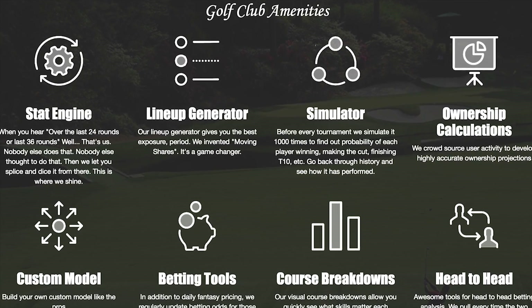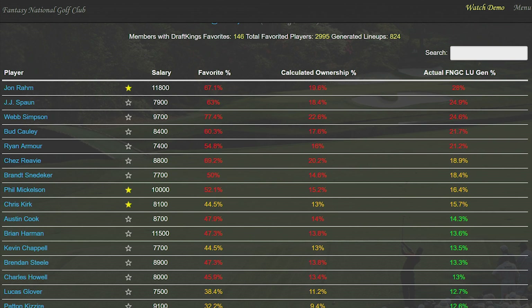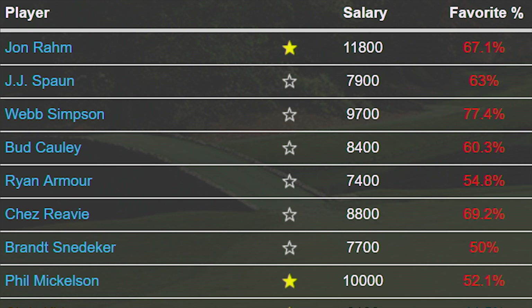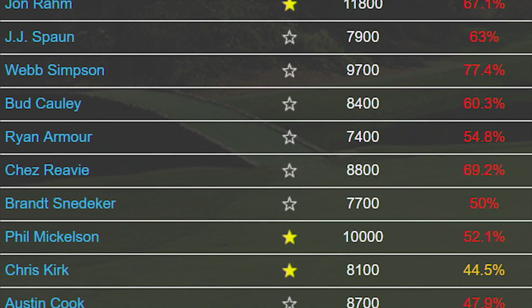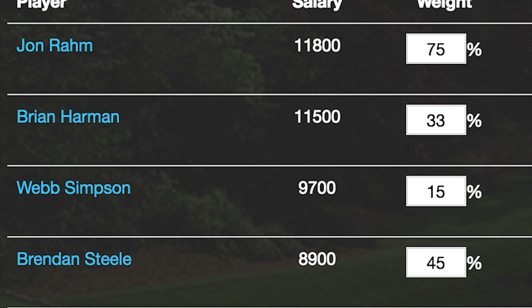Projecting ownership numbers for daily fantasy golf tournaments is an excellent way to not only get a sense of what others are doing with their lineups in terms of picks and lineup construction. This can be highly beneficial when used with the lineup generator to figure out how much exposure you want to have to a particular player compared to the field.